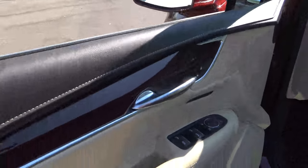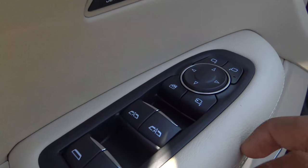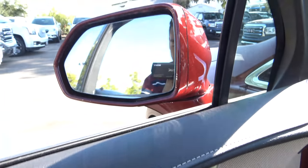All of your basic power necessities are included — power windows, power mirrors, and they also power fold, which is very convenient.